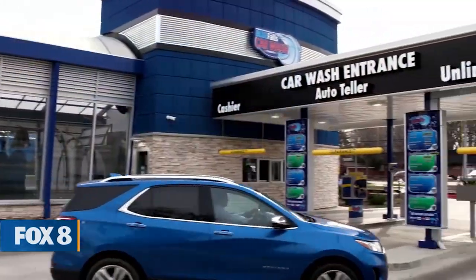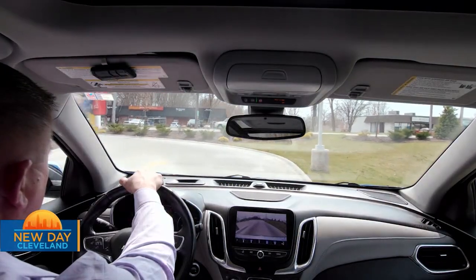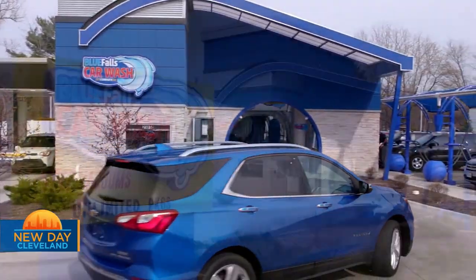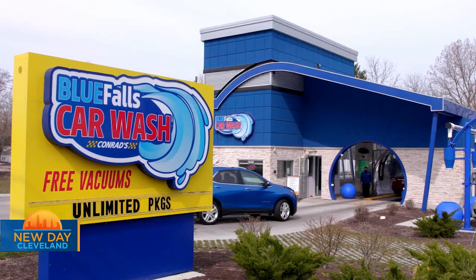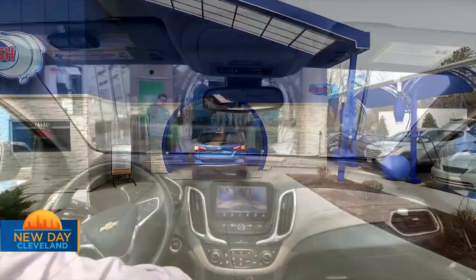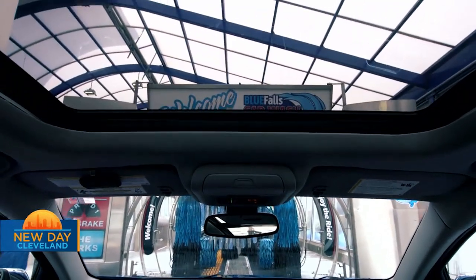What I like about it is you don't have to get out of your car. When you purchase a membership, we'll put a little RFID sticker in your windshield. You would go up to the gate, the gate will open up automatically, and then you will go on to a conveyor belt that will pull you through the wash. Within three minutes, you're out with a very clean and dry vehicle, and you can just take right off.